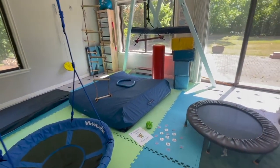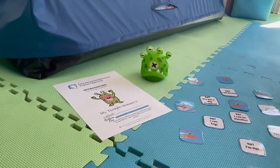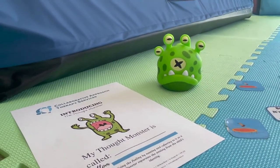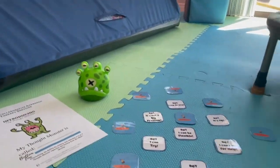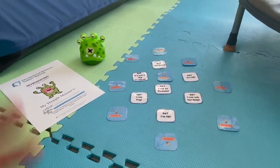One of the lessons that we might cover is the thought monster. Here is our thought monster — he sort of epitomizes negative thinking and we learn to fight back against our thought monster sometimes and tame him. We also learn about butt flips. Here's a butt flip game that I have set up for children to sort of flip their thinking when they're thinking negatively.